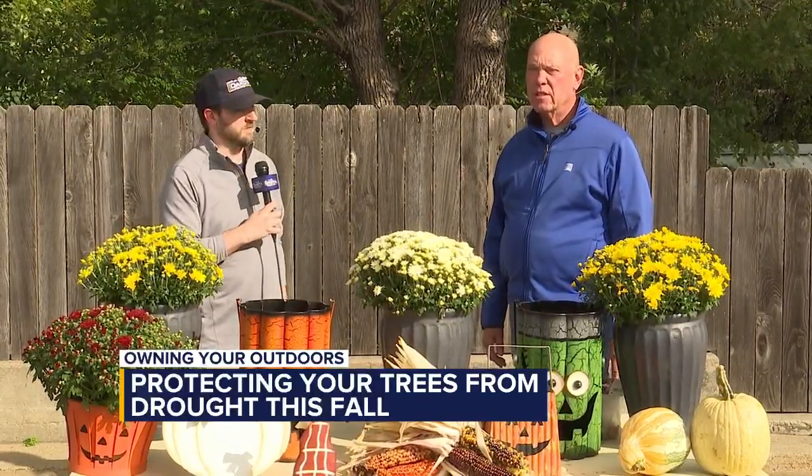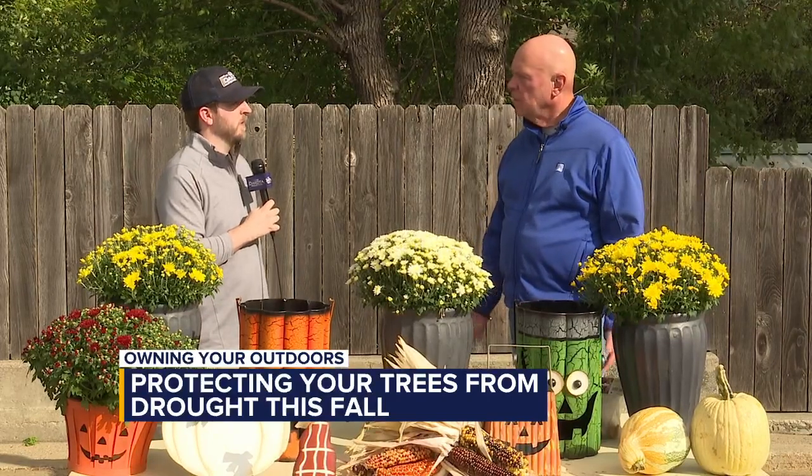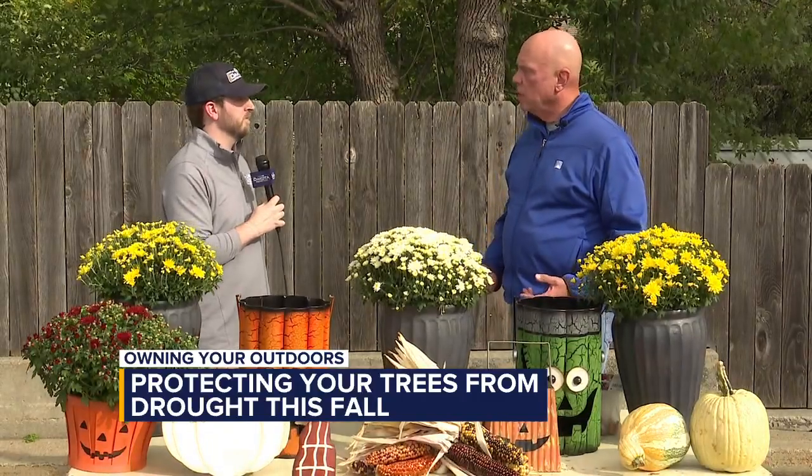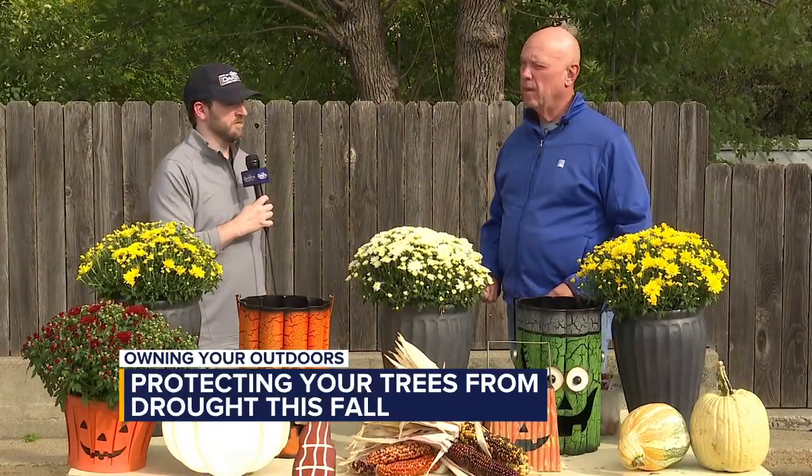So what are some problems that the drought can cause when it comes to the trees? This year especially I'm really worried about trees going into the fall dry. That means they're in a weakened state and for them to actually leaf out again next year is going to be a struggle. With the dry conditions, the roots are weakened, so they are not drawing the nutrients or water they need going into the winter.